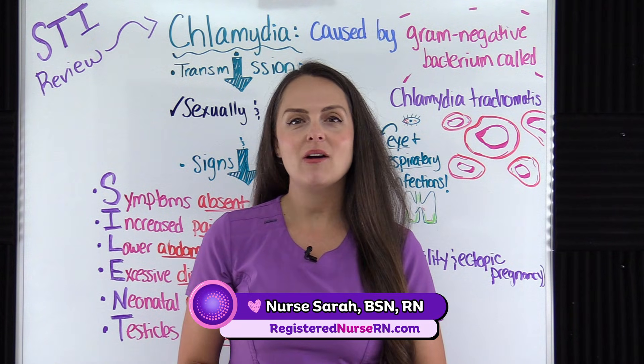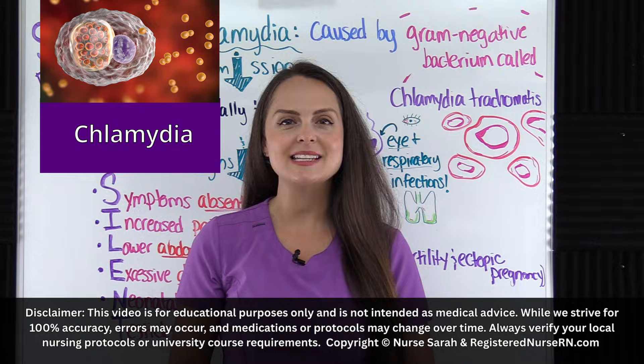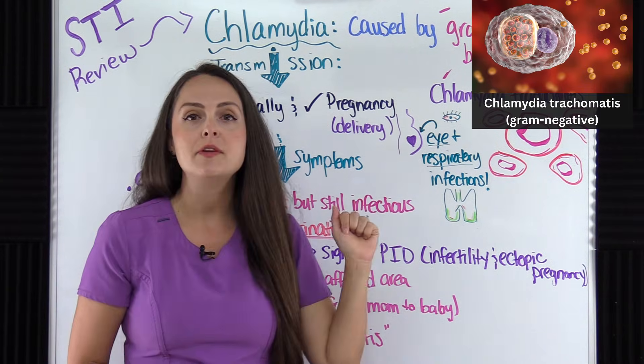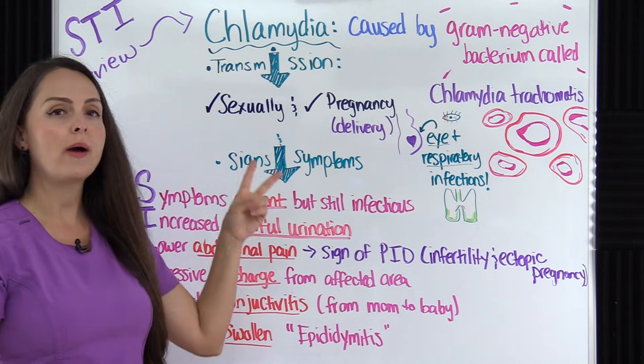Hey everyone, it's Nurse Sarah, and in this video I'm going to go over the STI known as chlamydia. Chlamydia is caused by a gram-negative bacterium known as Chlamydia trachomatis. It's primarily spread two ways.